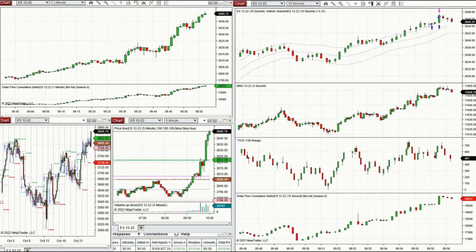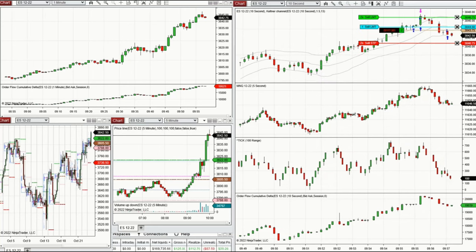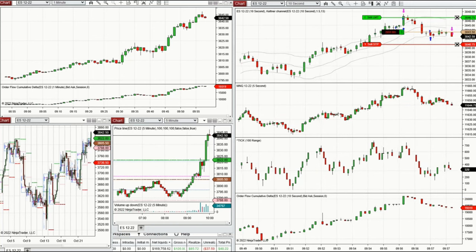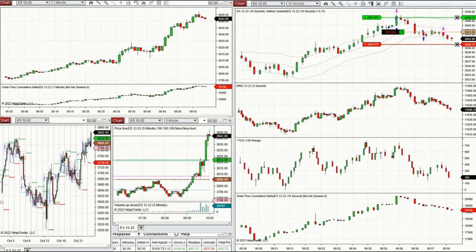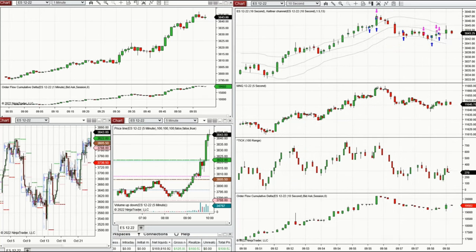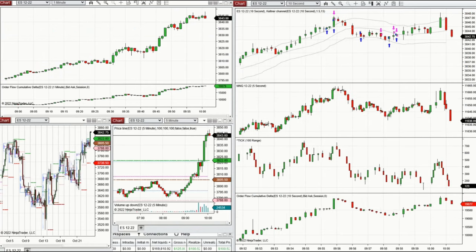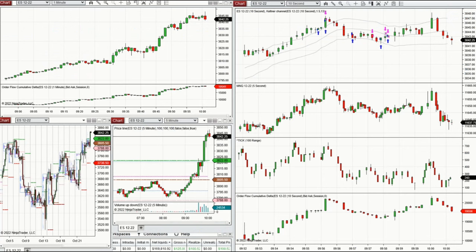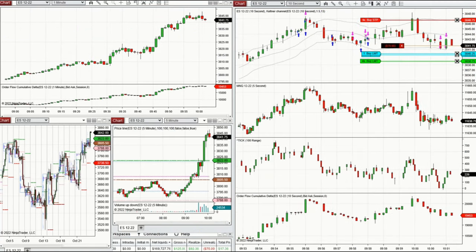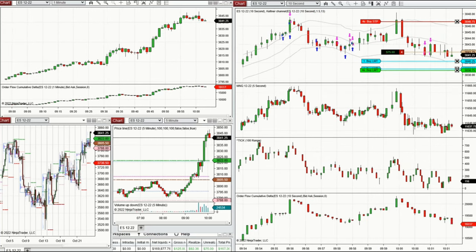These are some of my trades at the beginning of the New York market session. I'm trading Emini S&P 500 futures, and you can see the same strong uptrend. I'm taking some positions just before the news release. The news release is very close — one minute before — so I stop here and came back later to see if there are any other opportunities.